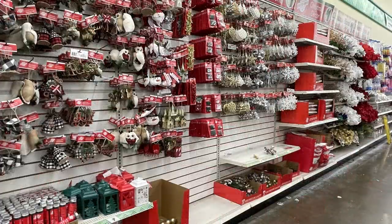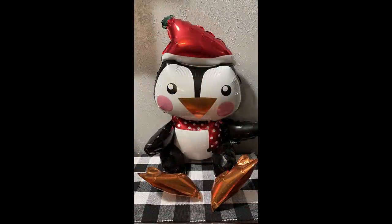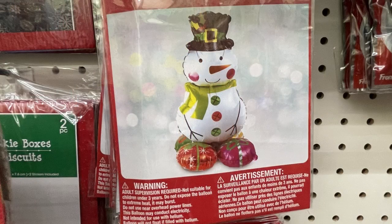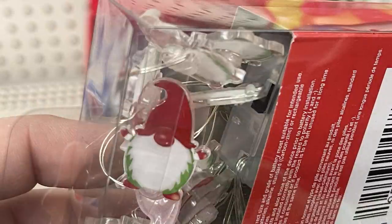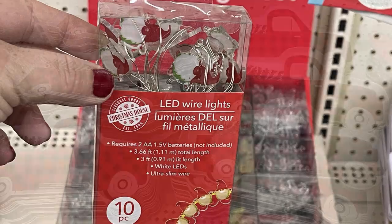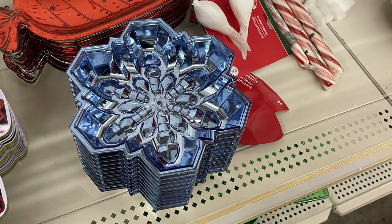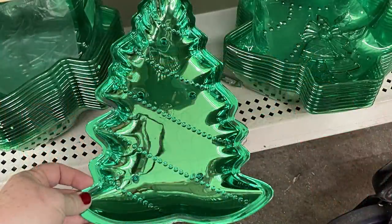I was really surprised to see how much they restocked since the shelves had been pretty picked over the last few weeks. They also have two-foot-tall balloons — a penguin, reindeer, snowman, and Santa — we actually bought the penguin. Some gnome LED lights where you get 10 gnomes in the strand and need double-A batteries. They brought back the little red truck plates and small candy dishes shaped like a piece of candy, a snowflake, and a Christmas tree.